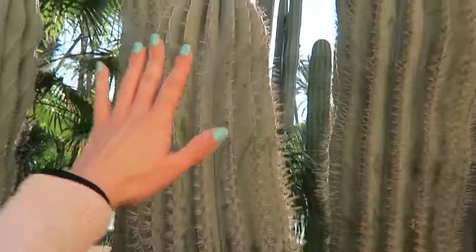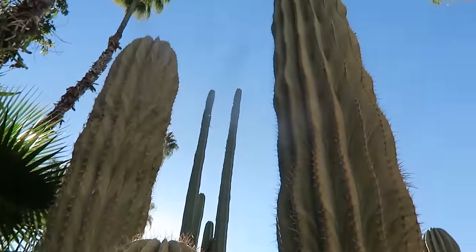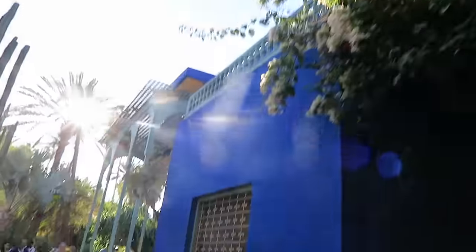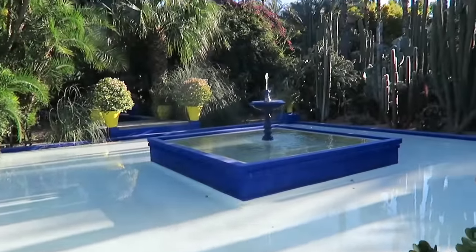To give you an idea, this is my hand and that's the cactus — it's massive. There's a blue house over there. Let's check it out. Apparently that's the museum — the Yves Saint Laurent museum. I love the shade of blue. Love it, love it, love it so much. There's a fountain over here. Beautiful.